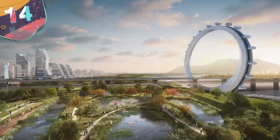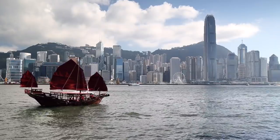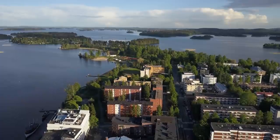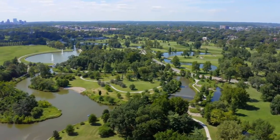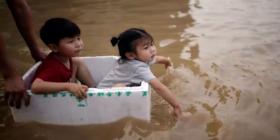Number 14: Sponge Cities. China's got an interesting predicament on its hands. The country is experiencing both a water shortage as well as a flooding crisis, so they've decided to combat the complex issue by soaking it all in, literally. The country is investing in what they're calling sponge cities to help mitigate damages caused by flooding and keep people from being displaced. Flooding in the region has reached historic levels, and in 2021, the city of Zhengzhou experienced the worst flooding in a thousand years, so it's time for a historic solution.